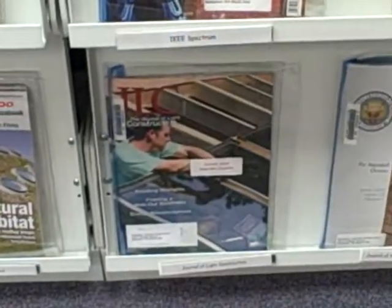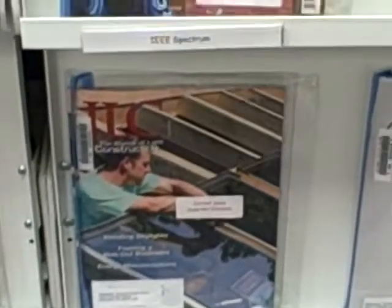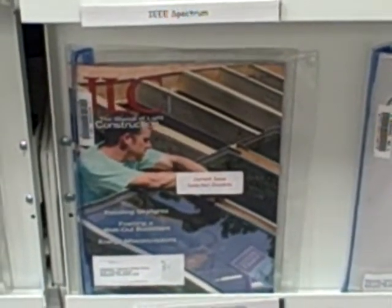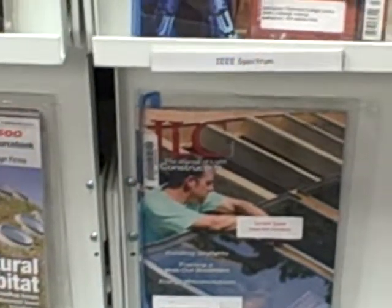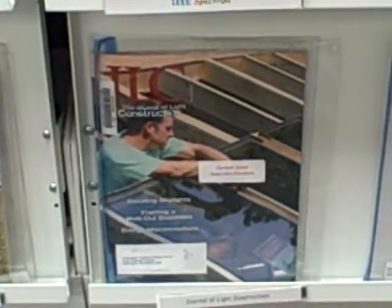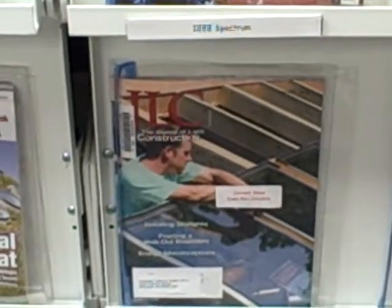Journal of Light Construction down here at the bottom. Maybe not what you think about in a diesel magazine, but there are some construction things in there that are interesting. I've bought tool pouches and some interesting tools out of that magazine from the ads in the back.